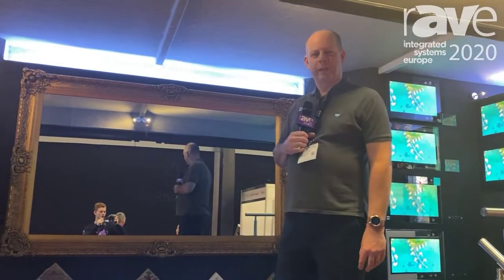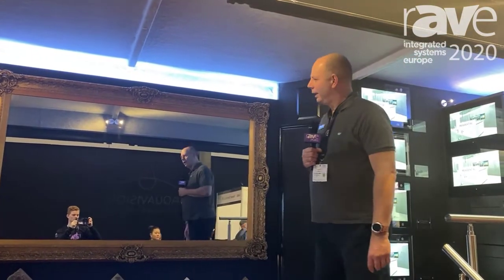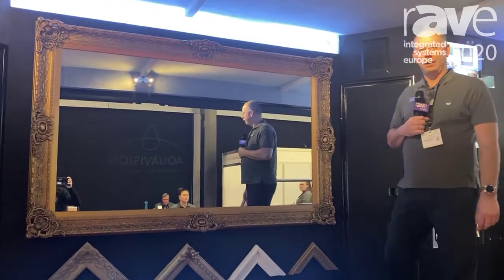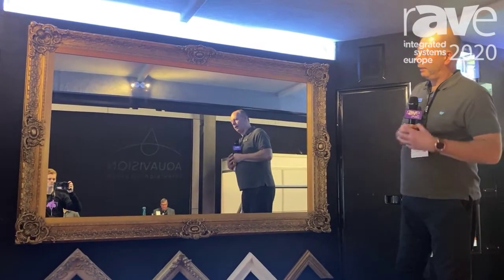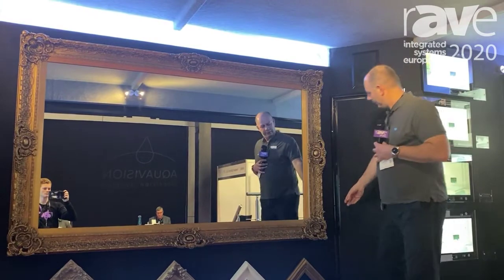Hi, my name is Nigel Couch from Aquavision. We make waterproof, discreet and outdoor televisions. Here we have our new Mirrovision Plus mirror. It's a new range of five different styles of frames, and behind this mirror we have an 86 inch high-bright television.